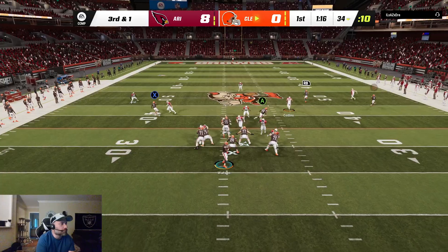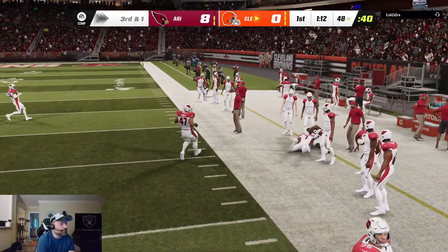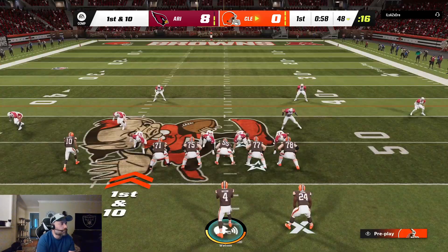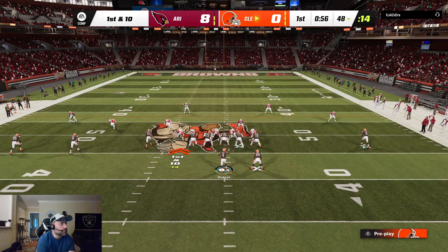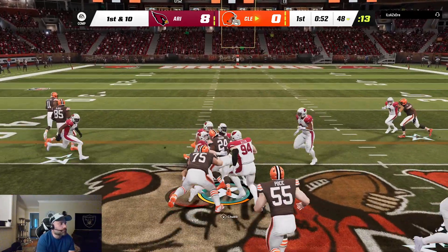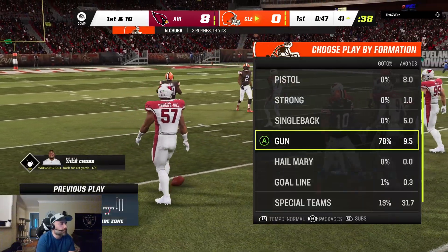Watson throws on third and one. He's got Brown on the out route — complete. He'll be out of bounds, but able to get it past the 40. That's a big third-down pickup to keep their drive alive. They give to Chubb out of the gun on a determined run, taking this all the way down near the 40.